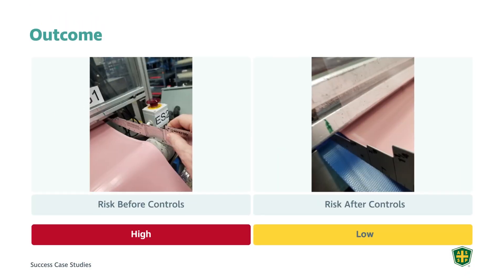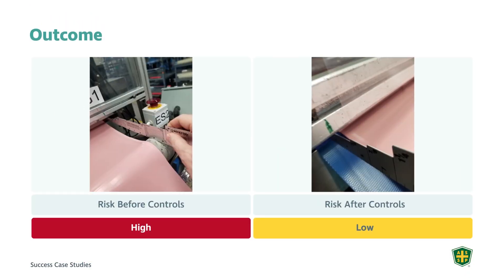This is what we call ALARP — as low as reasonably practicable — as far as residual risk is concerned. We were able to accept risk as a result of that risk reduction process and protect the worker from the converging rollers and that point of operation. As you can see from the before and after comparison, the risk before controls versus the risk after controls shows that the operator was no longer able to reach into the point of operation.